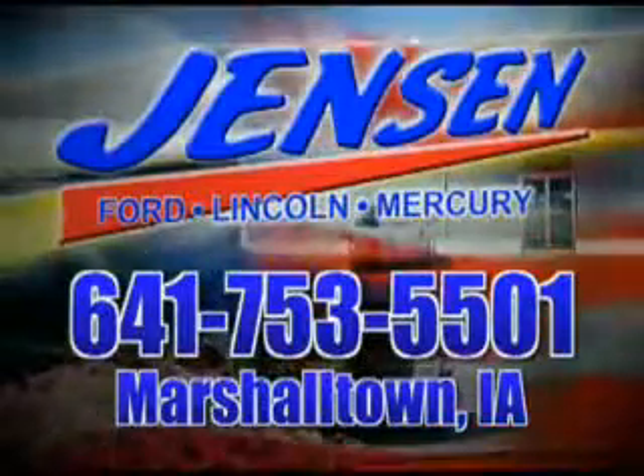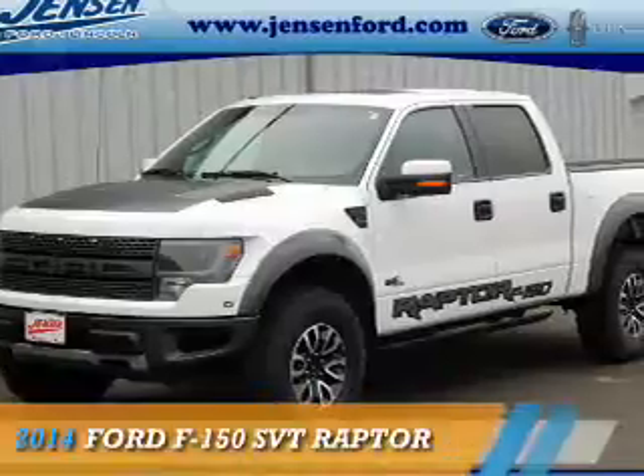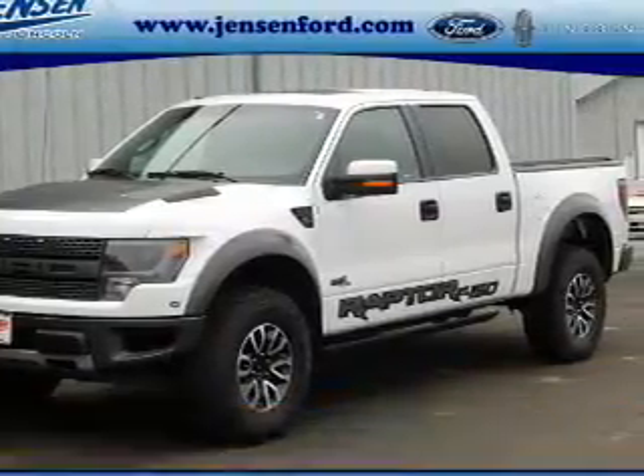Stop in at Jensen Ford and see why we're Marshall County's largest Ford dealer. Presenting the 2014 Ford F-150.